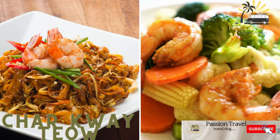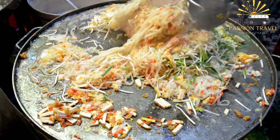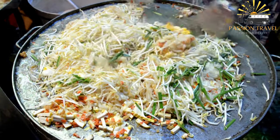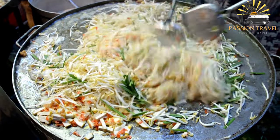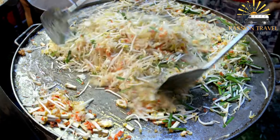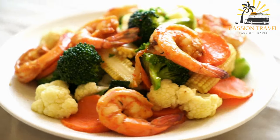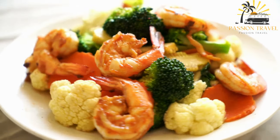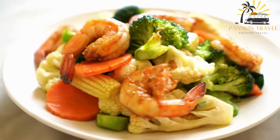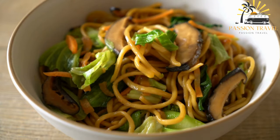Char Kway Teow is a stir-fried noodle dish with shrimp, egg, bean sprouts, and vegetables. It is a popular street food in Southeast Asia, particularly in Malaysia, Singapore, and Indonesia. The dish is made with flat rice noodles, soy sauce, chili paste, and a variety of other ingredients, and typically includes shrimp, bean sprouts, eggs, Chinese sausage, and sometimes cockles or other seafood. The name translates to 'stir-fried rice cake strips.' It's a delicious and flavorful dish definitely worth trying if you have the opportunity.